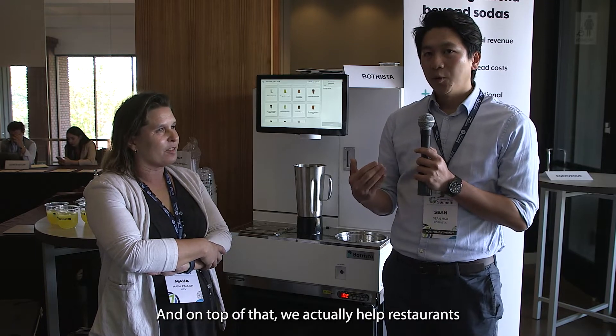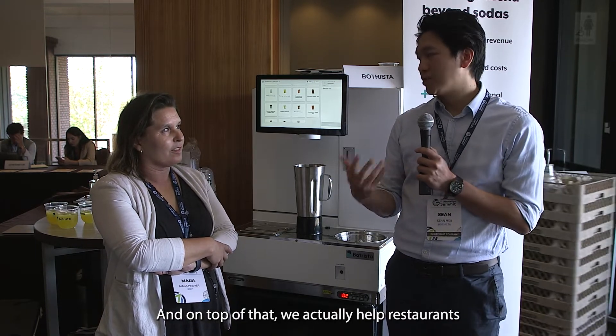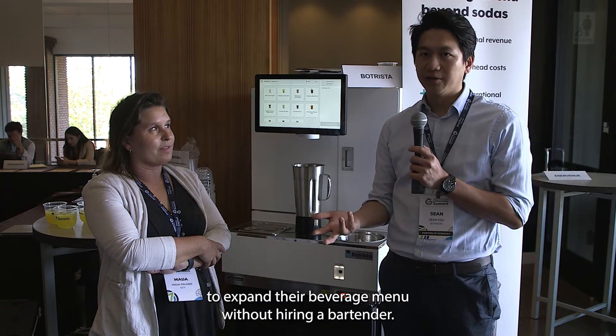On top of that, the main business is actually helping restaurants expand their beverage menu without hiring a bartender.